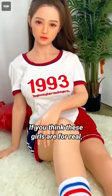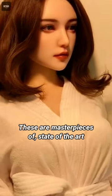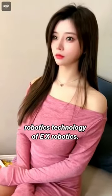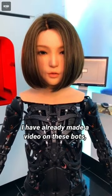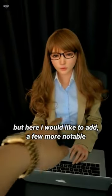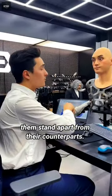If you think these girls are for real, take a closer look. These are masterpieces of state-of-the-art robotics technology of EX Robotics. I have already made a video on these bots, but here I would like to add a few more notable features of these robots, which makes them stand apart from their counterparts.